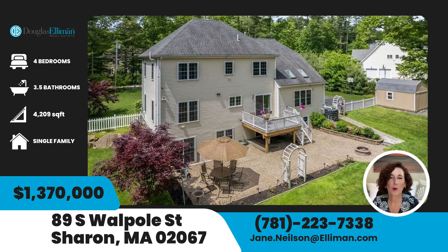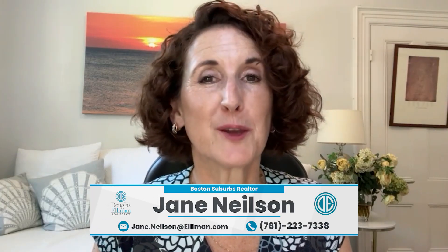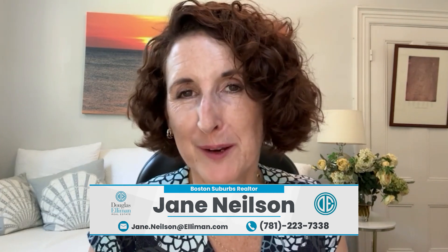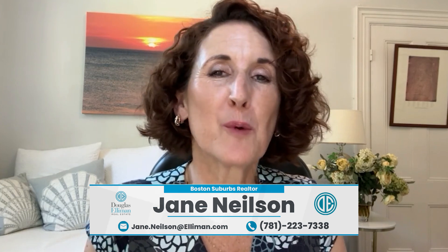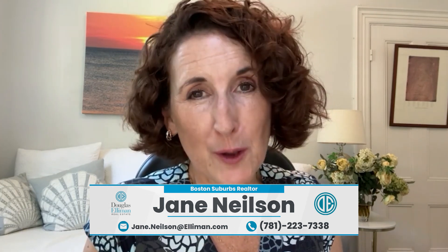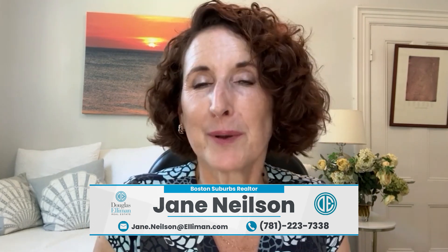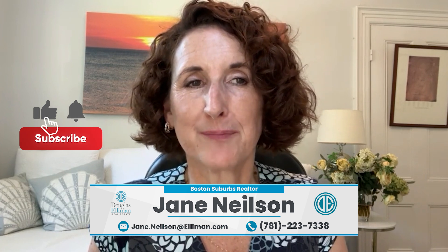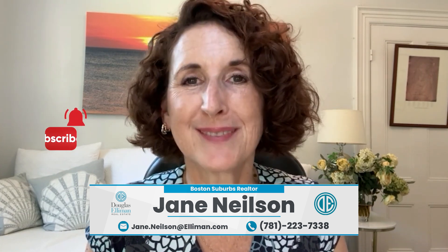So there you have it — 89 South Walpole Street in Sharon. If you're thinking about moving to Sharon, which is the hometown of my husband and where I spent time with my grandparents for 30 years, I'd love to hear from you. I have lots of different videos about different parts of Metro West. Sharon is a little bit south, but still a great place to live if you're relocating to greater Boston. Please remember to subscribe and I'll see you in the next video — thanks for watching!